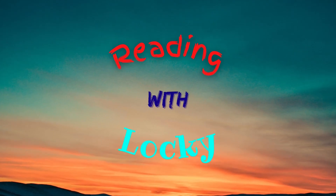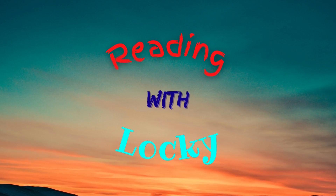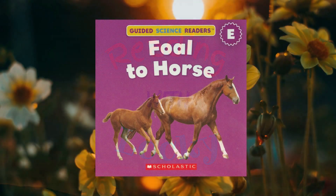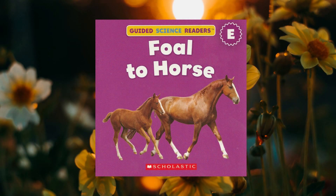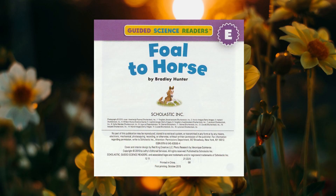Howdy, everyone. It's Lockie. Won't you read a book with me? Today's book is called Foal to Horse, written by Bradley Hunter.